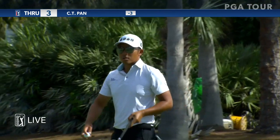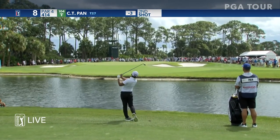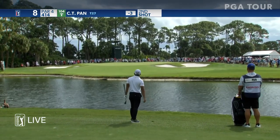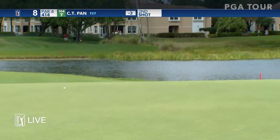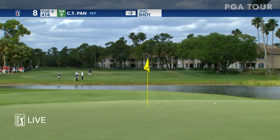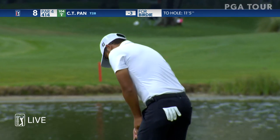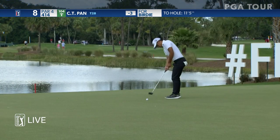Chalk line straight, that one. The wind has picked up, still from left to right. Good shot there — full high, eleven and a half feet. The bunker will influence it from the right, so moving left.